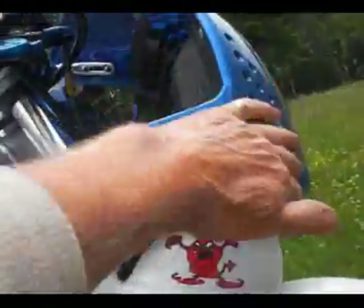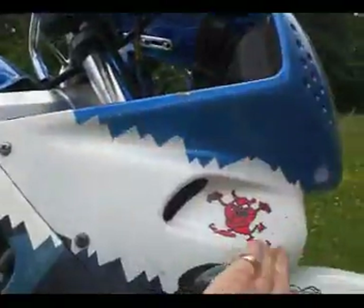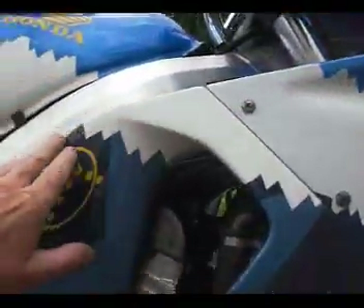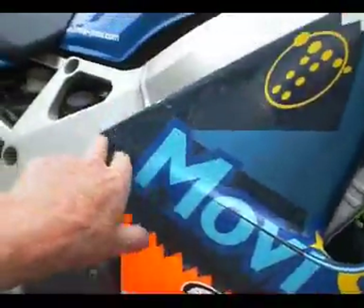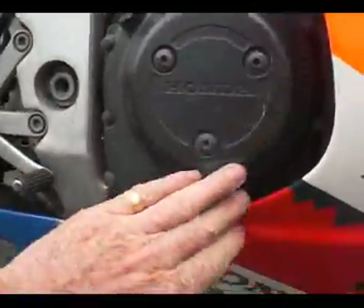Coming down to the rest of the fairing, there's no indication of any slide damage anywhere — no scuffs or scratches. There are a couple of tiny marks in here but they're nothing significant. The clutch cover is all good.